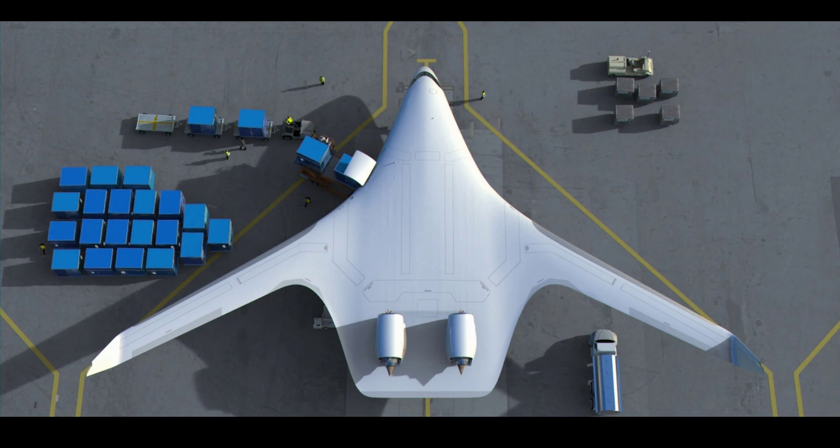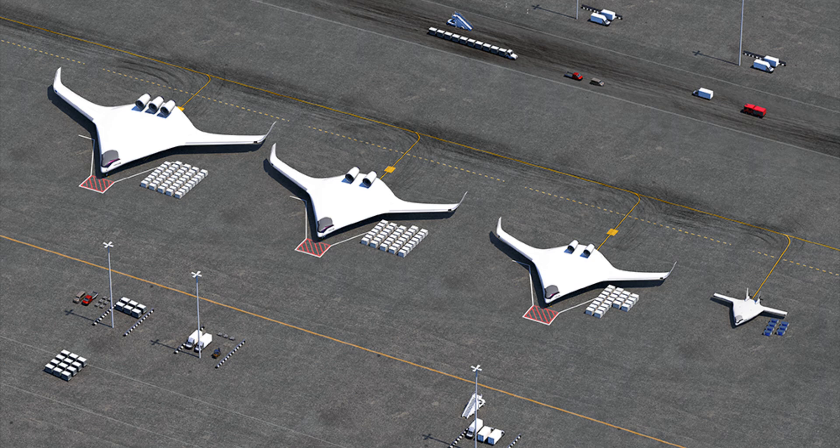Jet Zero is not the only company presently looking at blended wings as a potential solution for an aviation revolution. The same can be said for a company called Natalis, which is working on a large variety of cargo drones that have been designed using a blended wing approach.